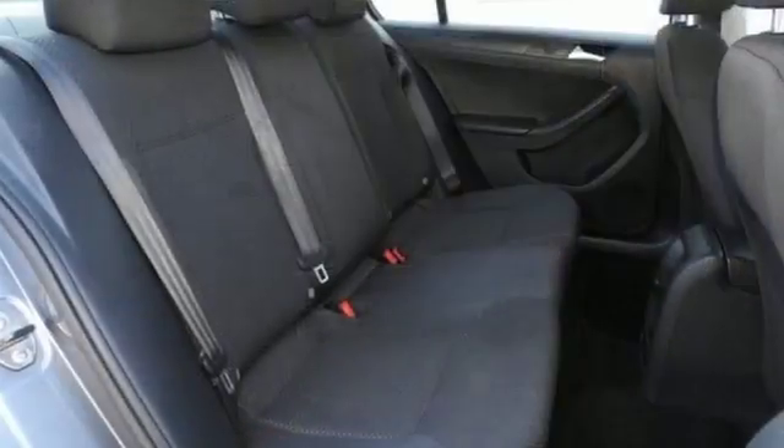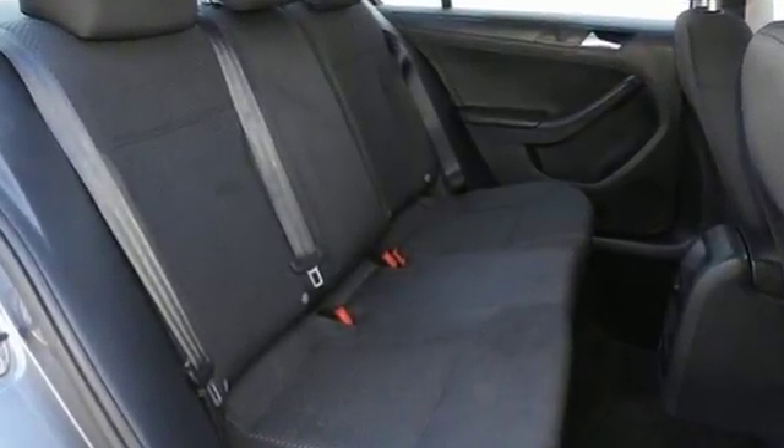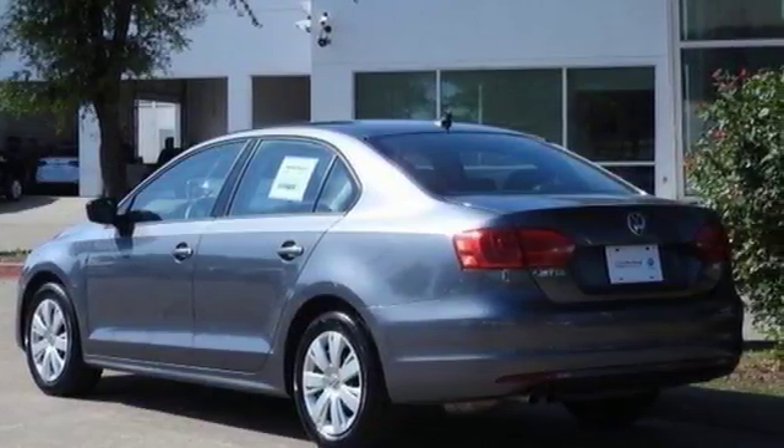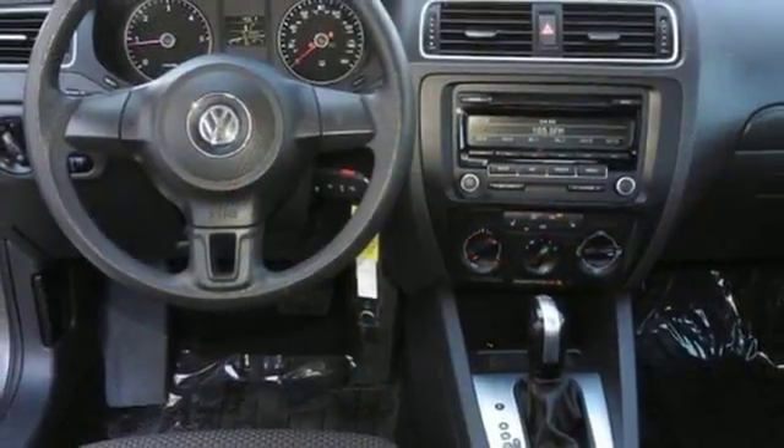It comes with all the amenities you need: external memory control, power heated mirrors, front heated bucket seats, and power windows.